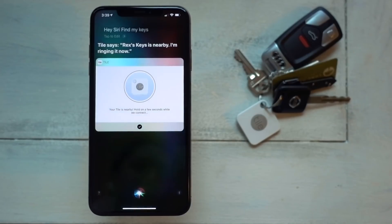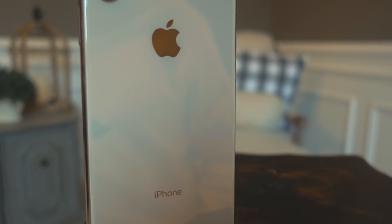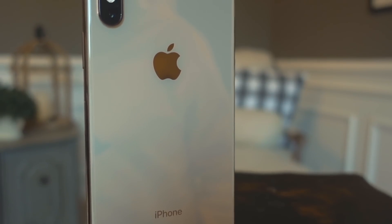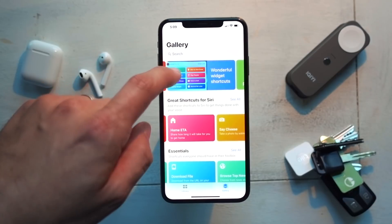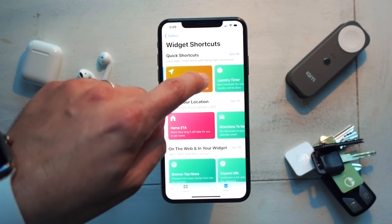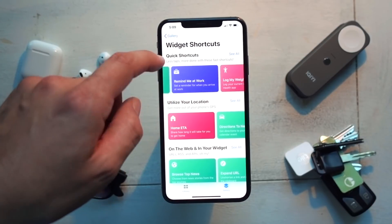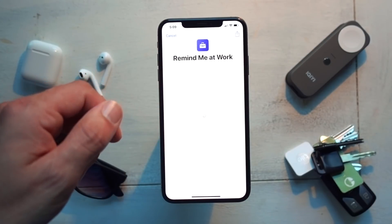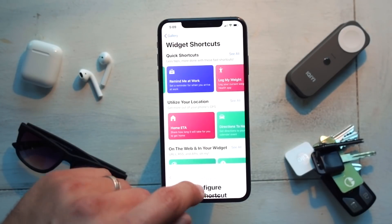There is also a new Shortcuts app, which is chock-full of more shortcuts. You can create your own shortcuts from scratch, but most people will find the gallery the best place to start. Here you will find many pre-made shortcuts, which can do things like immediately getting you directions home, or create a quick reminder which will remind you to do something at a certain location. You can create long strings of actions in the Shortcuts app to do all kinds of helpful things.